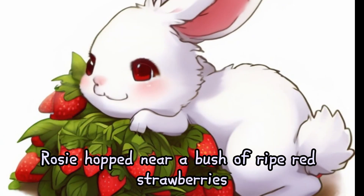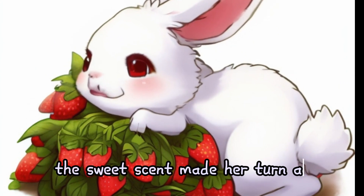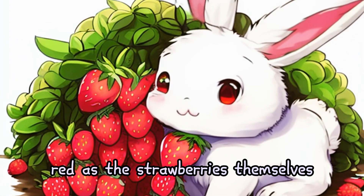Rosie hopped near a bush of ripe red strawberries. The sweet scent made her turn as red as the strawberries themselves.